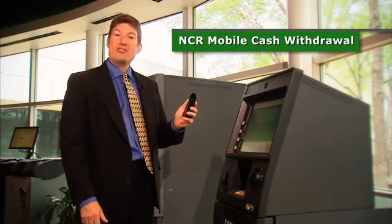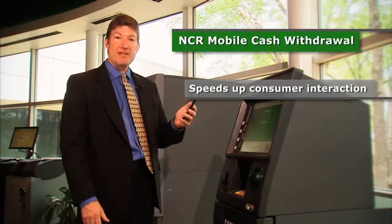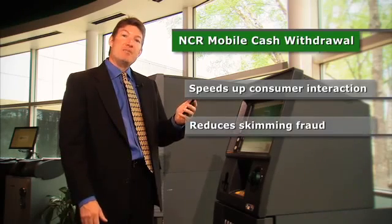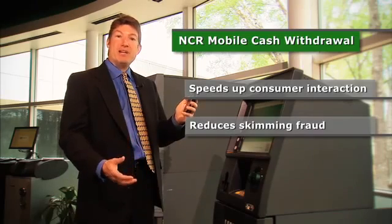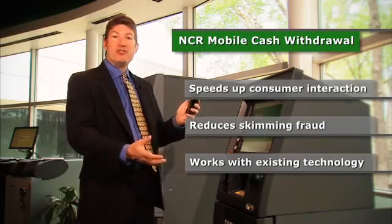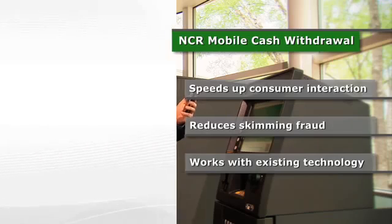We think this is a great solution that's going to benefit both the consumer and the bank. From the consumer's perspective, you get a lot of convenience by speeding the transaction up. And then from the bank's perspective, you'll notice that there's no opportunity for any skimming because we're not using an actual card. In addition, there's no additional hardware to buy for the ATM, so it's easy to install as a software implementation.